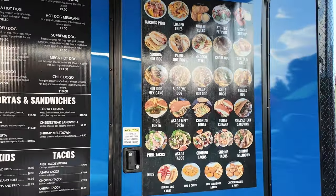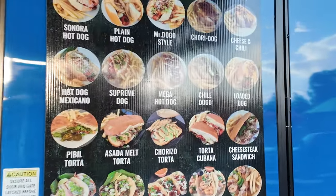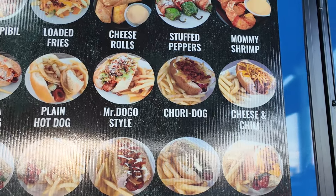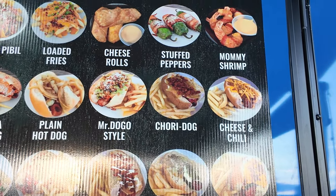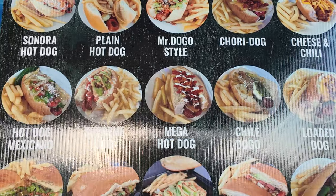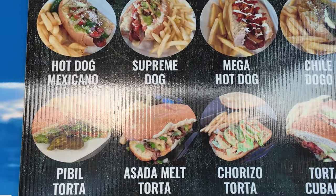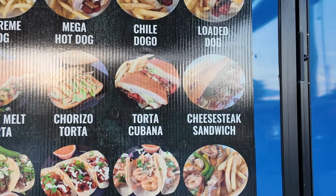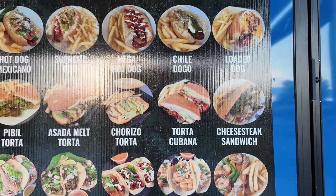We'll come over and take a closer look at the Mexican-style hot dogs and see what they have. They've got some interesting things: a Mega Hot Dog, Asada Melt, an Asada Melt Torta, Chorizo Torta — a lot of good stuff on this menu.